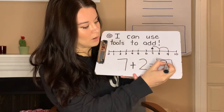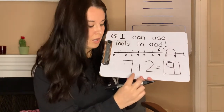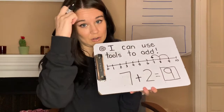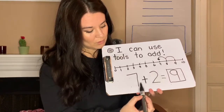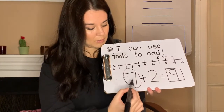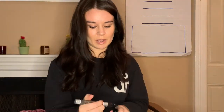I'm going to show you one other strategy you could use to double check your work. So if I'm doing seven, this is kind of hard to do with fingers. So you're going to put the bigger number — the greater number — into your mind and hold it there. Which of these two numbers is greater? Seven or two? The seven.